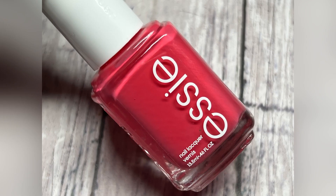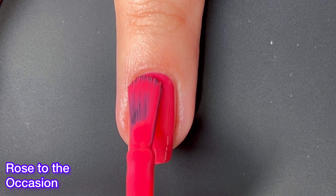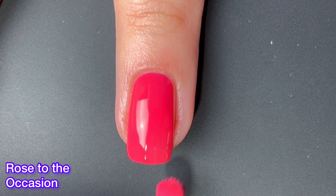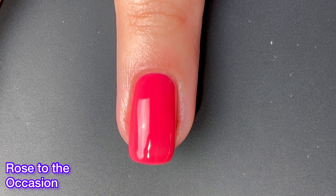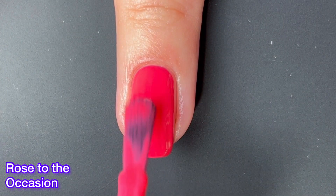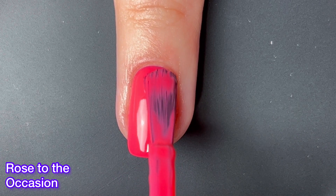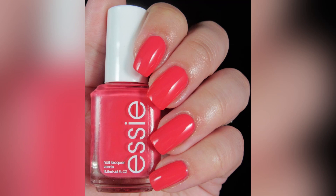Next up is another standout in this collection. It's called Rose to the Occasion, and it's not a standout because it's unique — because Essie has released a lot of shades that look like this — but it's a standout simply because three out of the six shades in this collection look very similar. They're kind of nudish, and so this big bright color is a standout. It has a great formula.